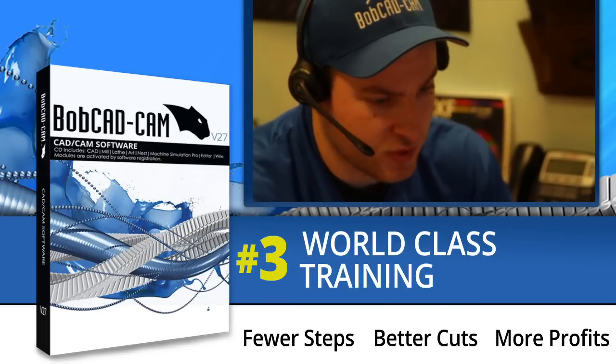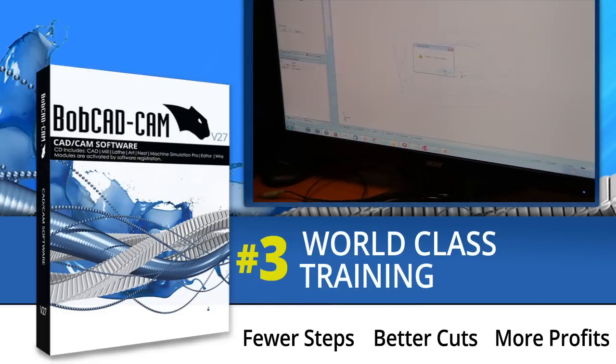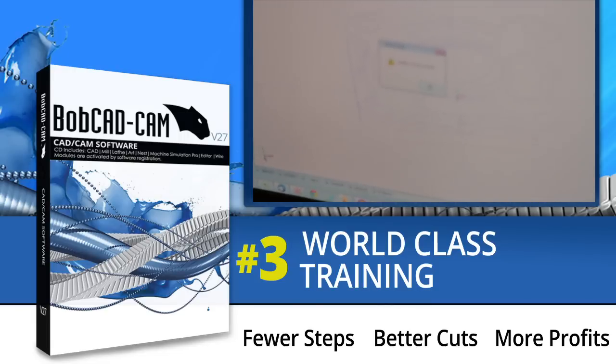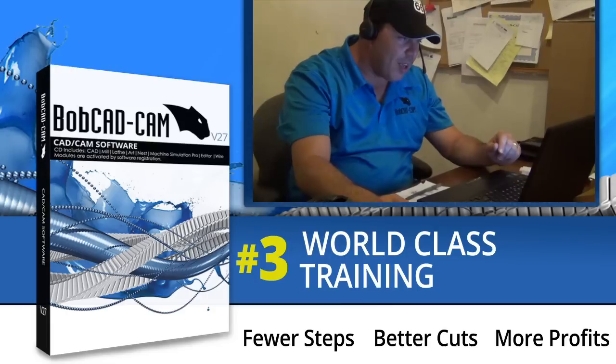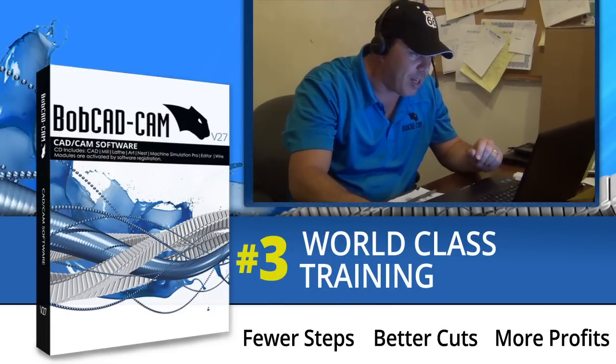Number three: world-class training. Looking to get up and running even faster? You get access to our world-class training solutions, including one-on-one web-based training, three-day training seminars, in-house seminars delivered at Bobcat headquarters, on-site training delivered all around the world, and operator certification.